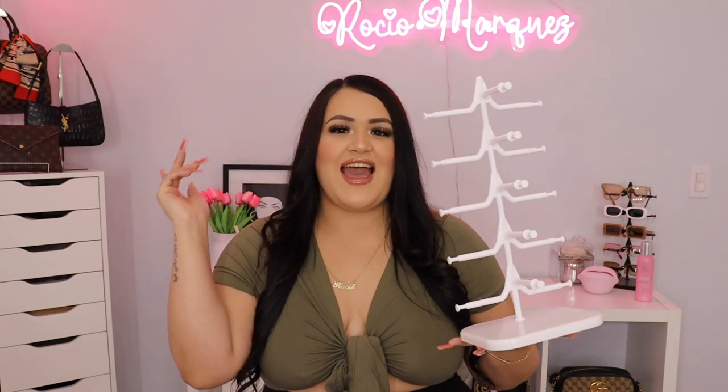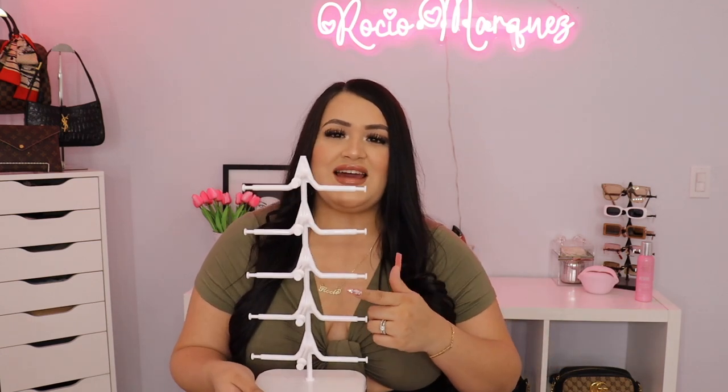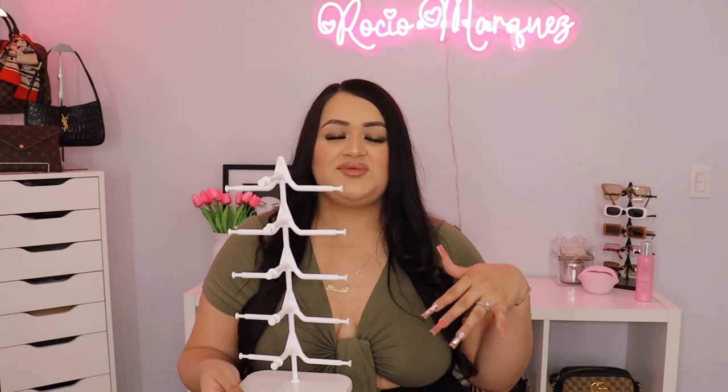My next purchase from Shein was this glasses and sunglasses holder. As you guys can see in the background, I already have this exact same one but in black. I saw that they had it in white now and I was like, oh my God, I want the white one — I feel like it matches this room so much more. And then the next cute little pickup was this cute little makeup bag. I love it — it's soft and light pink.